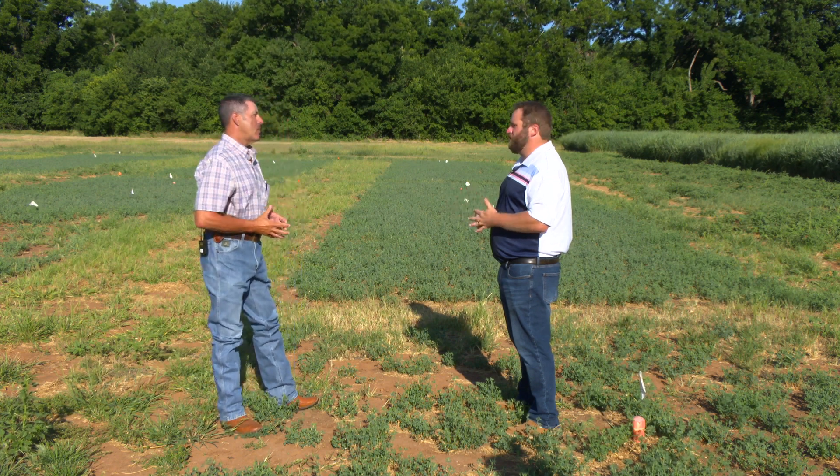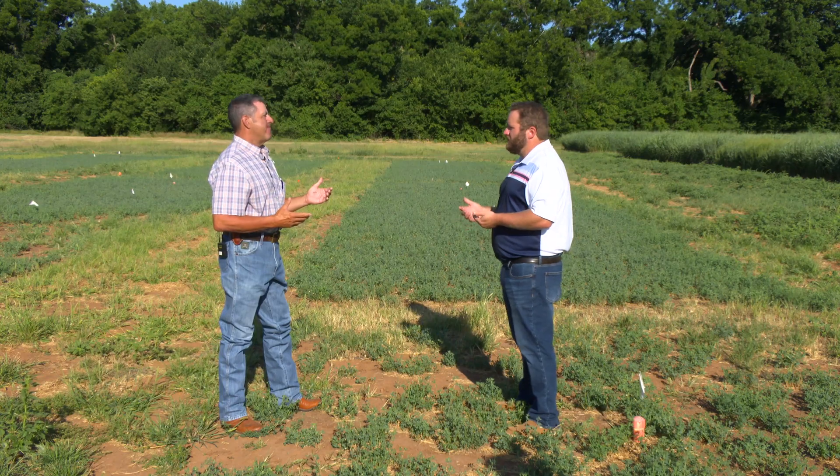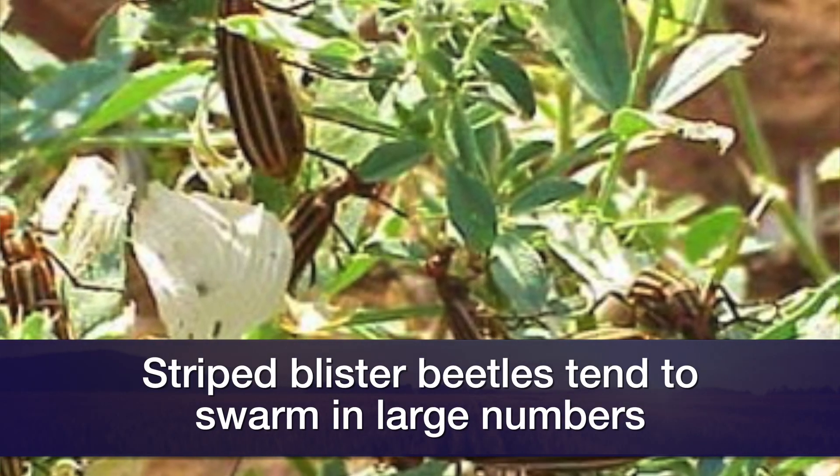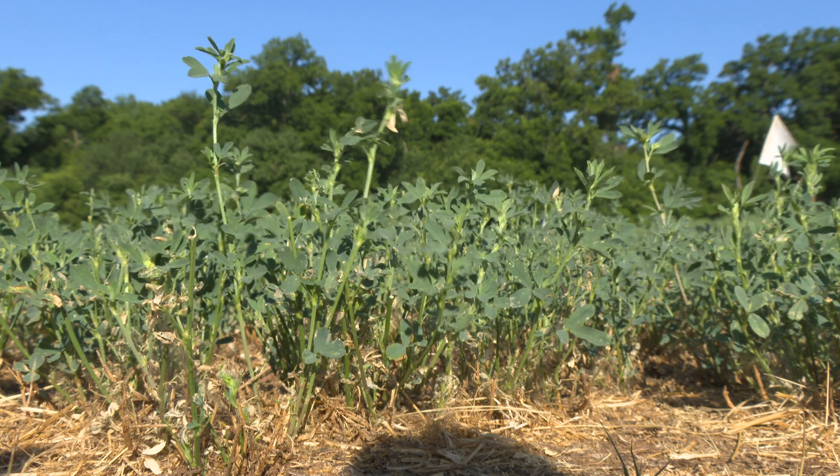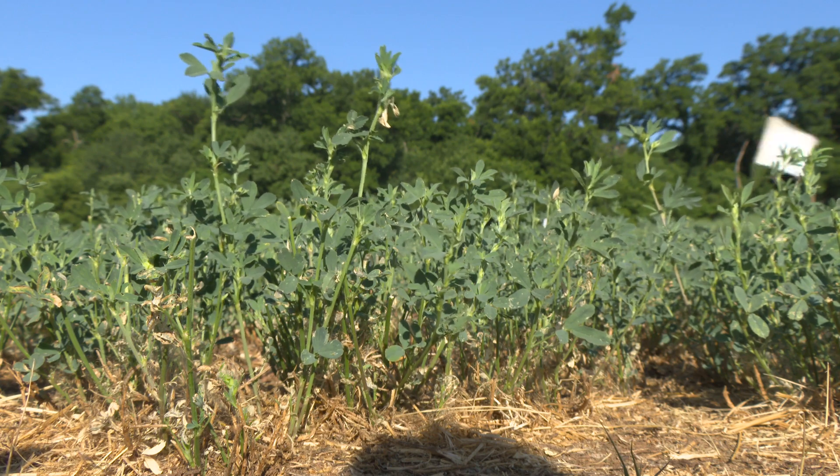Out in the fields, what is a good way for producers to scout? It is sometimes hard. If you've got an alfalfa field and you're getting ready to cut, go out and look for swarms. Striped blister beetles are notorious for swarming — they're gregarious and like to congregate together. You'll see a lot of activity; the ground tends to move. Even up on a swather, if it's a big enough area, you'll see things moving. In a smaller situation, you'll see a lot of feeding activity and be able to see them on the plants pretty easily.